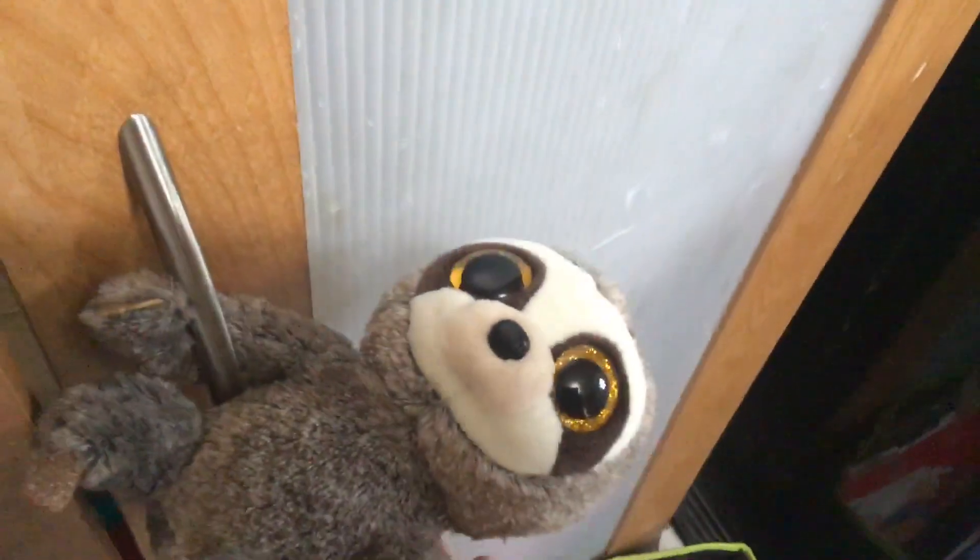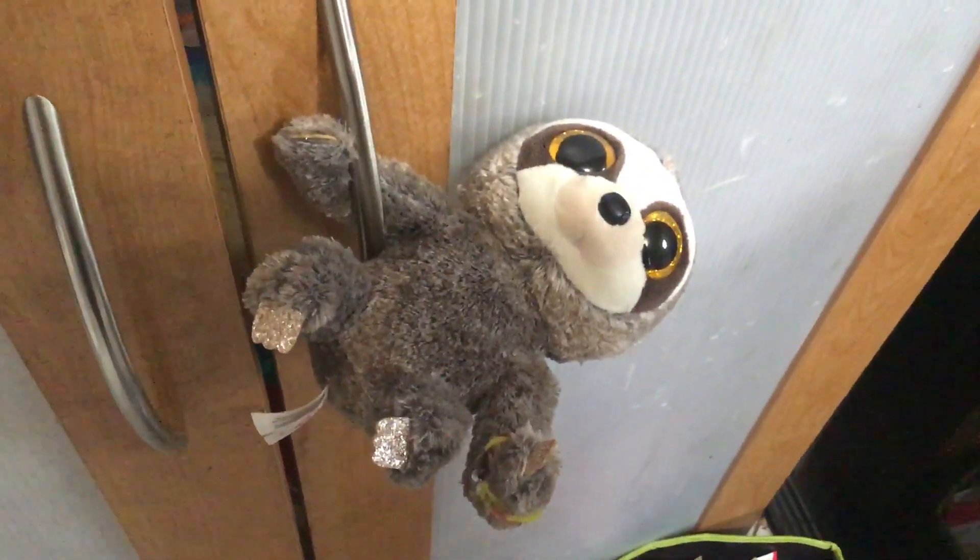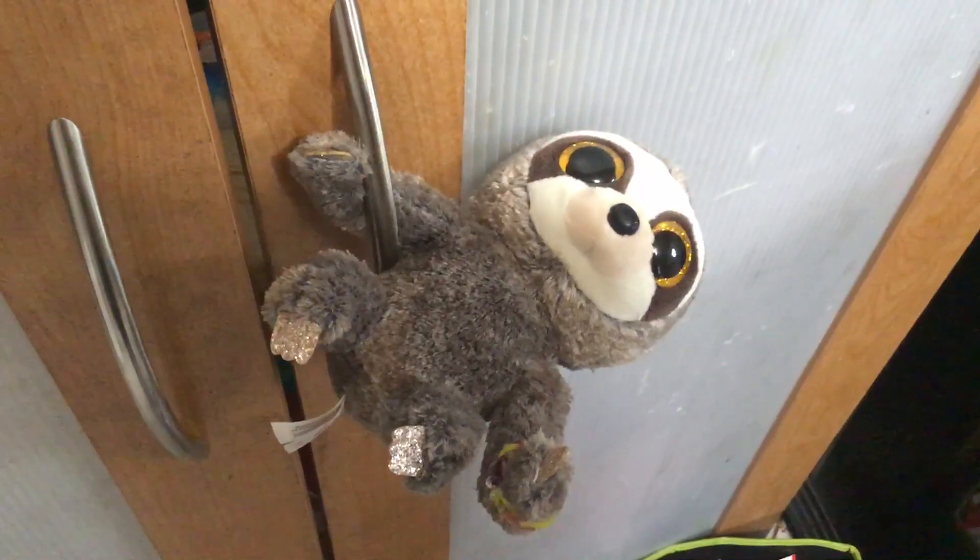Here's something else I like to do. We all should know that sloths are known for hanging upside down. So what I can do is basically make his arm go in there like this to make him hang like that. I like to do that sometimes, but I thought that would be pretty cute to show you guys.